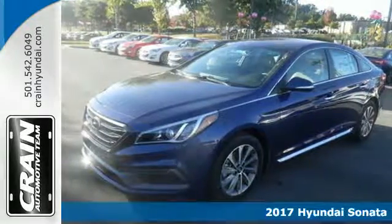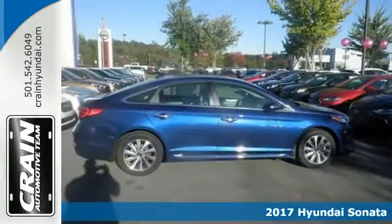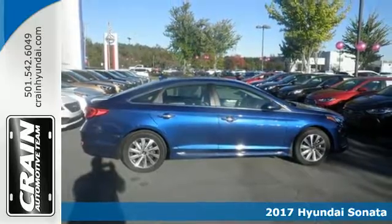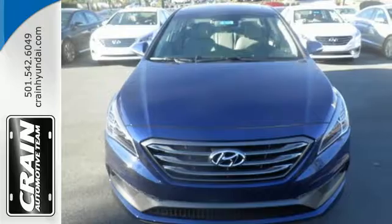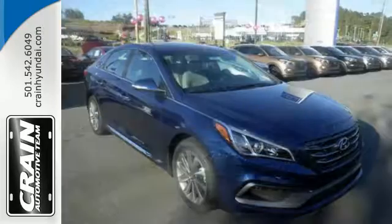Here's a 2017 Hyundai Sonata. This family sedan comes equipped with a rear-view camera and BlueLink telematics to track the wellness of your vehicle, while also keeping your personal wellness in mind.